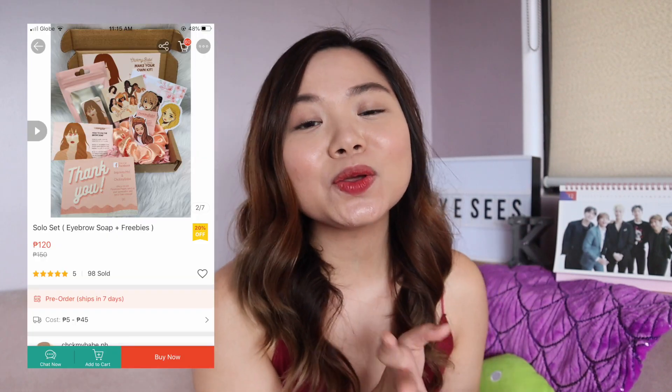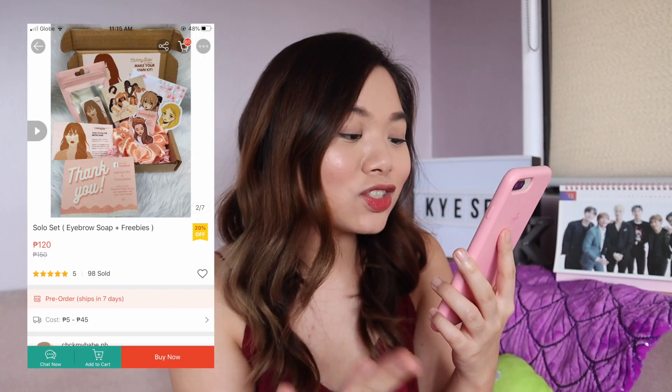And then the next one naman is an eyebrow soap. Actually, sobrang tagal ko nang gusto magkaroon ng eyebrow soap. Ang pinili ko is an eyebrow soap plus freebies — we love freebies! Ang cute ng itsura niya, well-packaged siya, tapos may mga stickers pa siya. So very, very cute. Excited ako na makuha to.